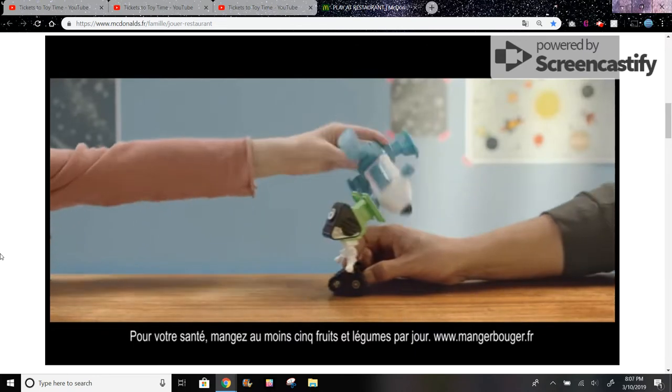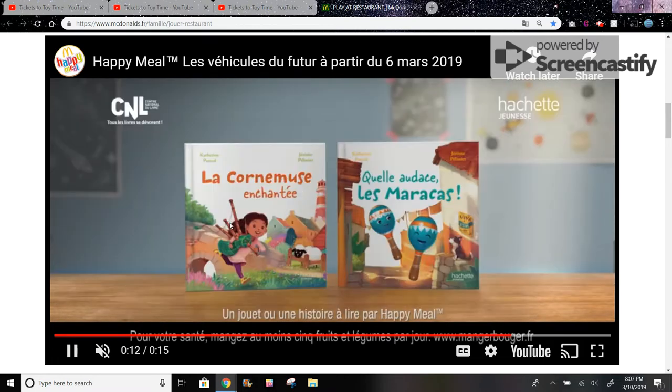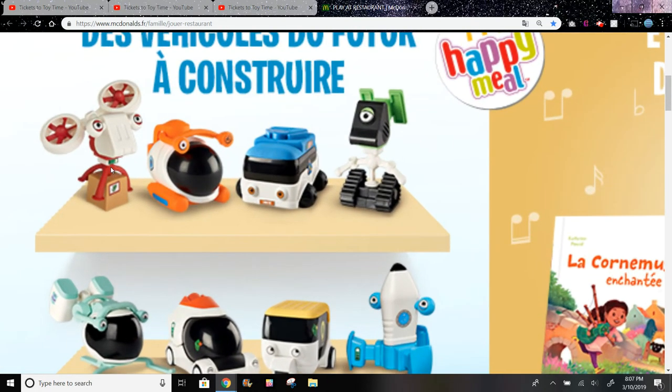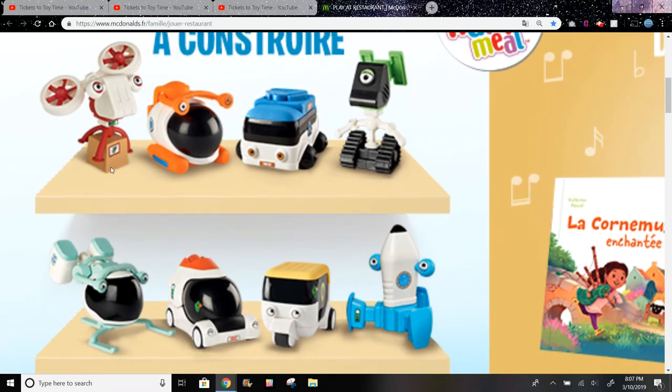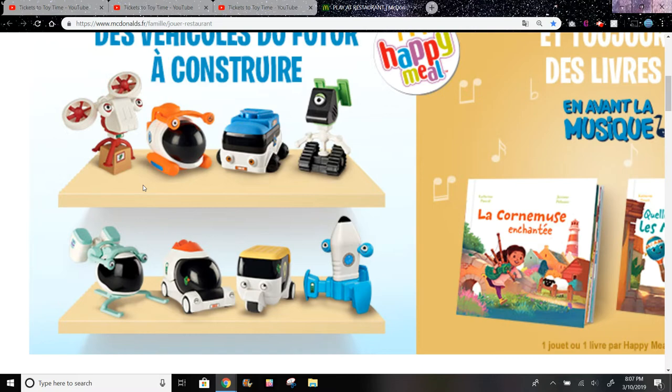It looks like you can build the toy and then play around with them. You could also get these two books. The main part is you just build the toys and then you can do whatever you want with them — they don't really do anything else. You could just break them apart and build them again.